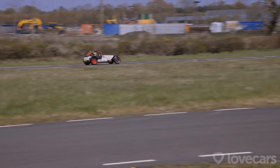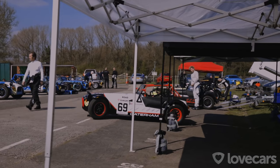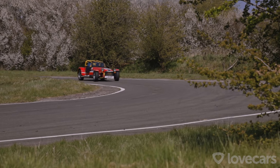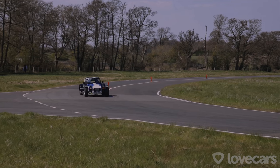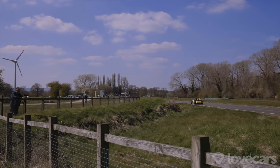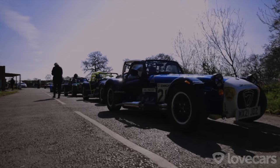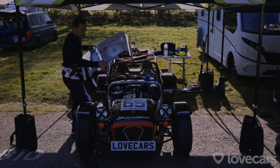After two runs, only four hundredths of a second separated Freddy and myself from third place overall, so it was all to play for in the third and final run. My closest three rivals all went out before me and all improved — leader Ian Harris set a sensational 66.14, with Jeff just one hundredth of a second behind him, and Freddy smashing a 66.25. I knew I had a sub-66.14 in me, so it was time to bring home the gravy.